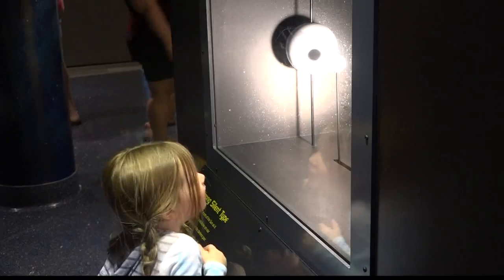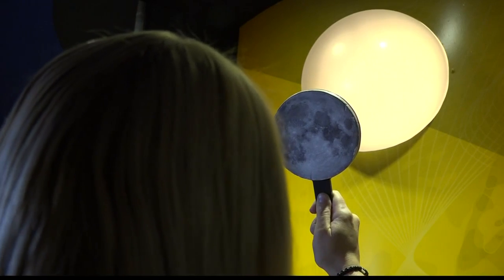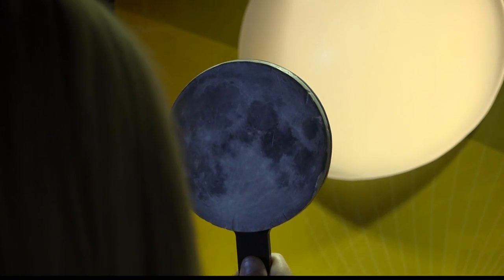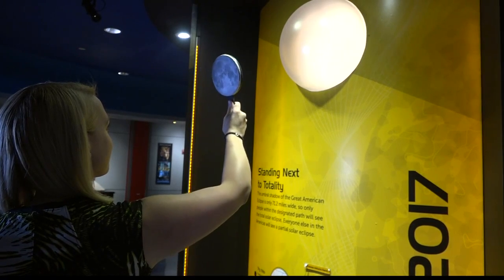An eclipse is a multi-sensory experience — you're going to see it, hear it, and feel it. Animals will change their behaviors. You might hear birds switch from singing their daytime songs to their evening songs, and you may hear crickets come out during totality.